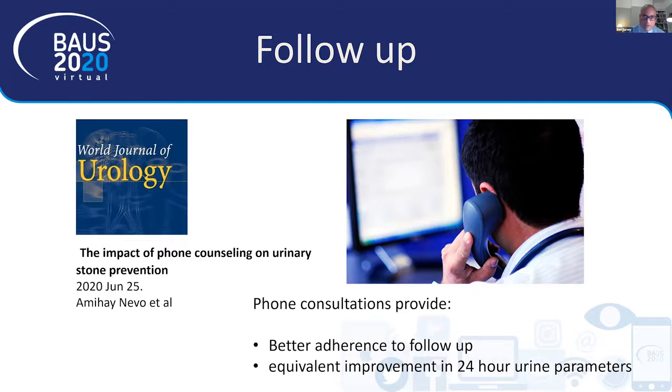I hope this gives you an interesting overview of some papers I found interesting in the last year. I'm sure there are many others, but these are the ones that caught my eye. Thank you for listening.